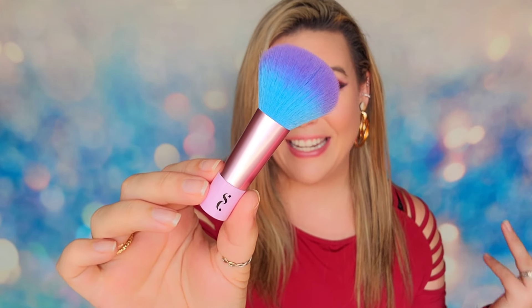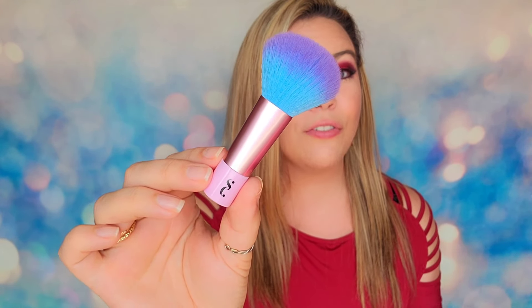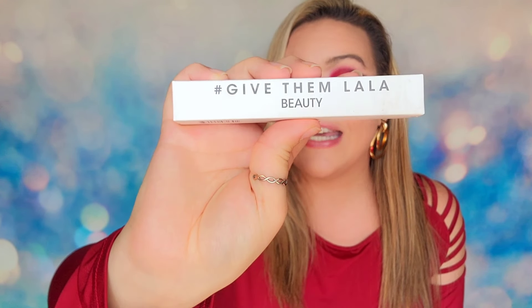In day number seven, we have a full-size mascara from Give Them Lala — their black mascara. This was in the Ipsy Glam Bag not too long ago, a few months ago in my personal subscription. Again, this was selling in the shop for $3.50. I know this mascara works — I've used it, it's an average mascara. I don't rebuy it but I do use it when I get it in a box.